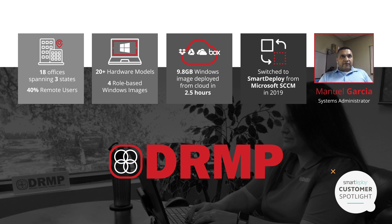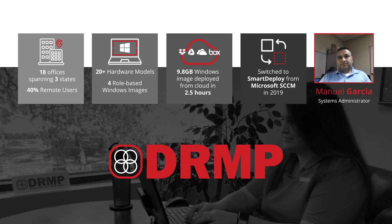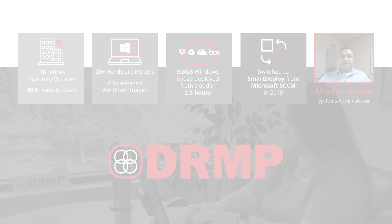So we went from one product to another. And when we began using SmartDeploy, it made us efficient, more resilient, and also more reliable when it came to actually delivering a unified, uniform service to our end users. So it's been an amazing experience.